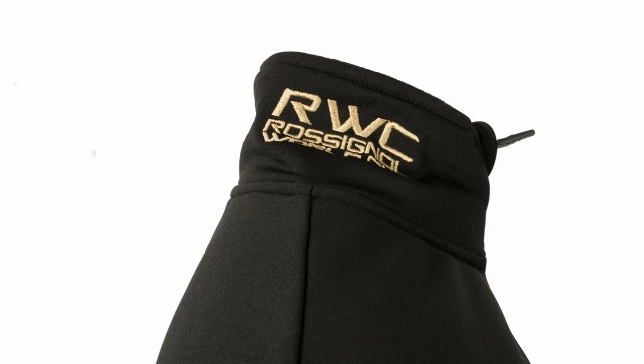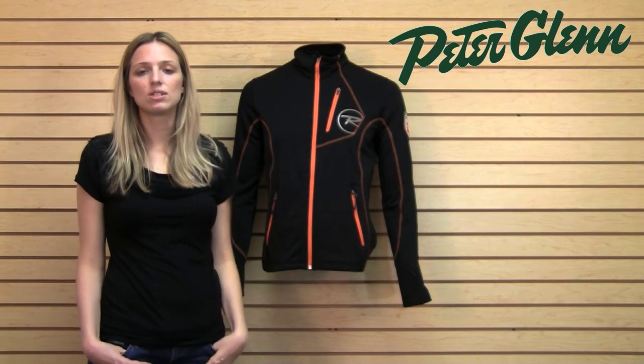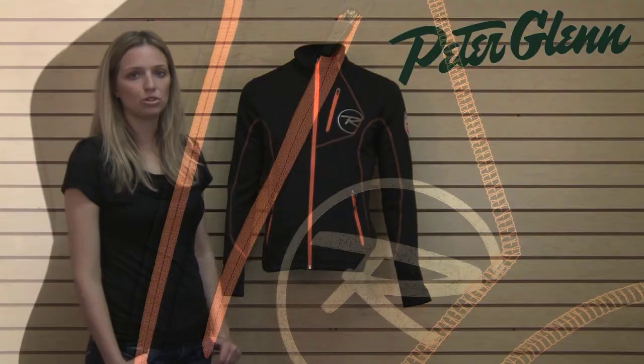This is backed in a fleece lining on the inside so it's nice and warm, and it's all synthetic so it's definitely very breathable. The material stretches so it's going to feel comfortable whether you're wearing it under your ski jacket or just around.